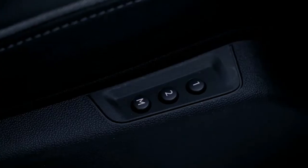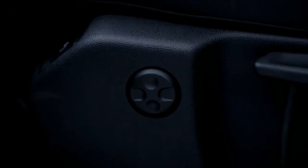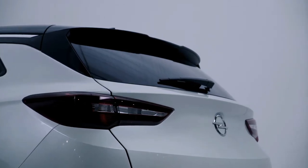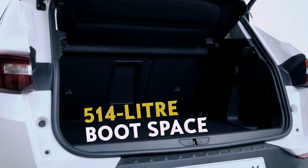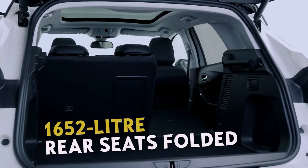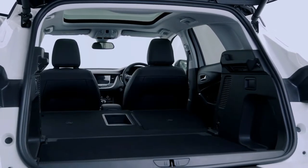Simply push the buttons on the side of the seat — they adjust electrically in up to 16 ways for your perfect sitting position. The 514-litre boot space easily expands to 1652 litres by folding down the rear seats.